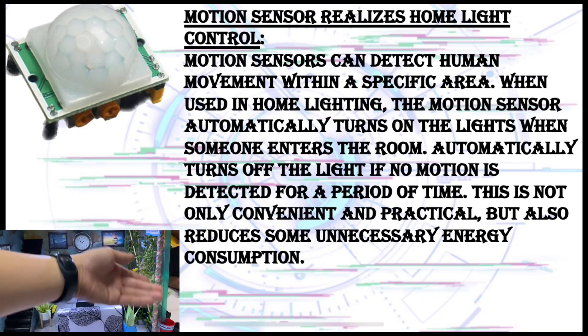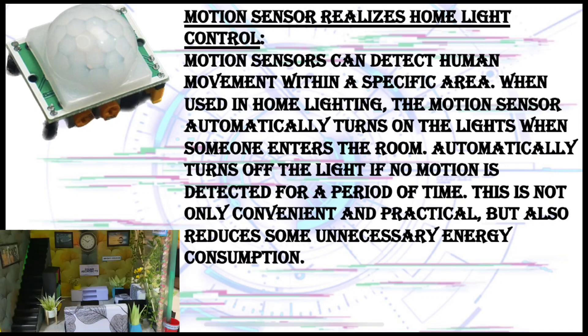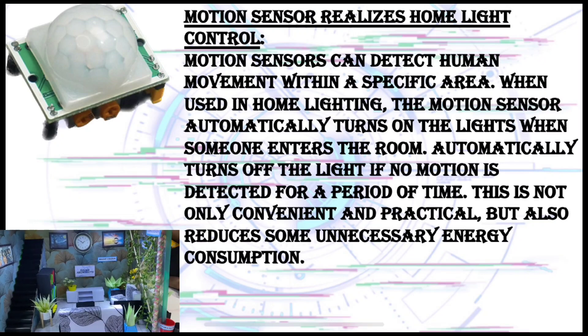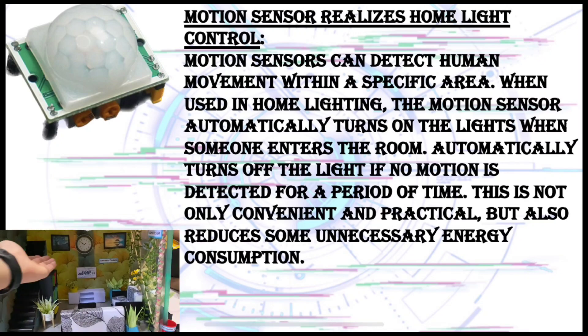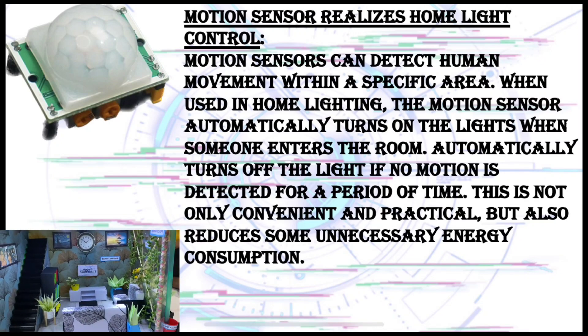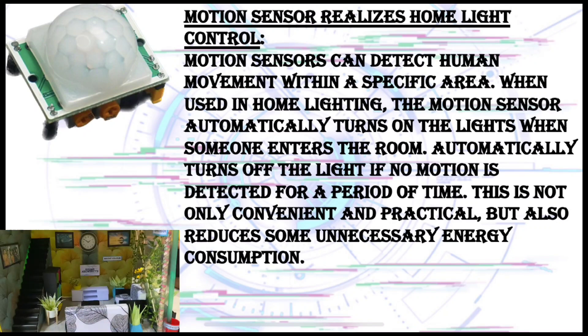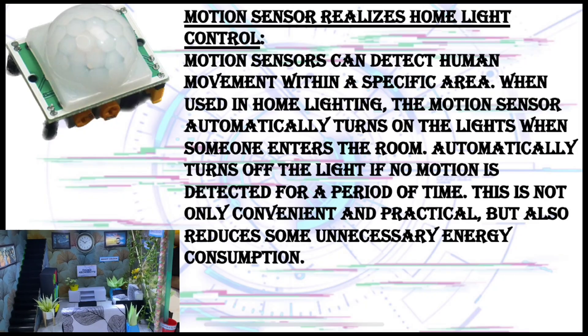The motion sensor automatically turns on the light when someone enters the room. It automatically turns off the light if no motion is detected for a period of time. This is not only convenient but also reduces unnecessary energy consumption.